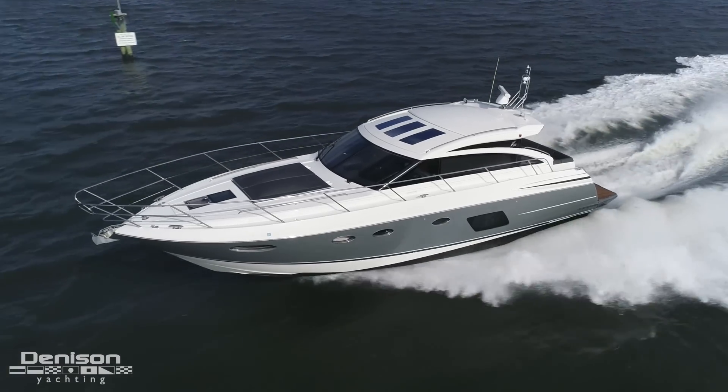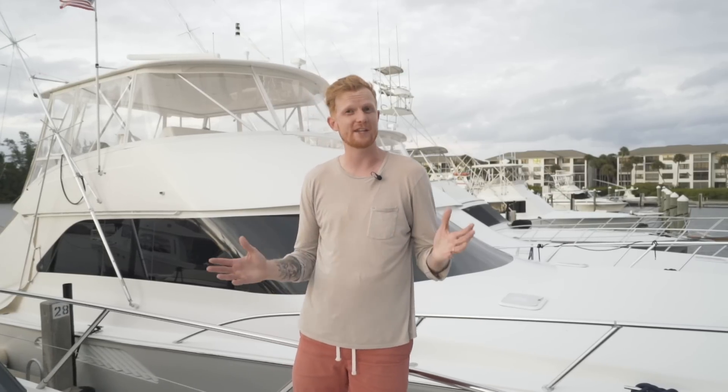On behalf of the entire Denison team, Brian Ragsdale and myself, thank you for joining us on today's walkthrough of the Princess V-52. We hope you liked what you saw. If you'd like to see her in person or want any more information on this boat, we'd love to set it up for you — reach out to Brian at any time. We'll see you next time.